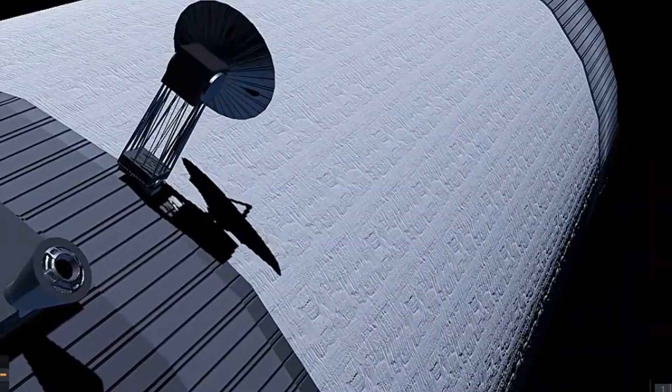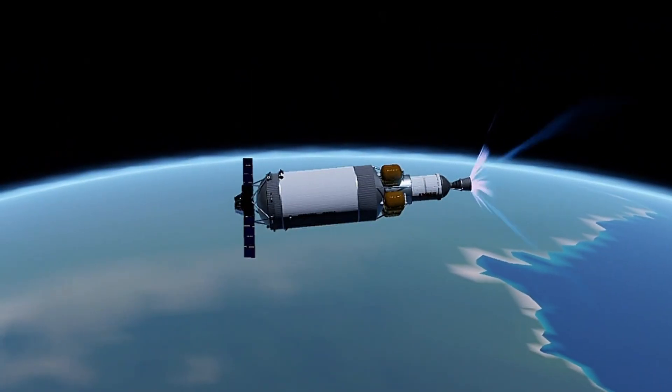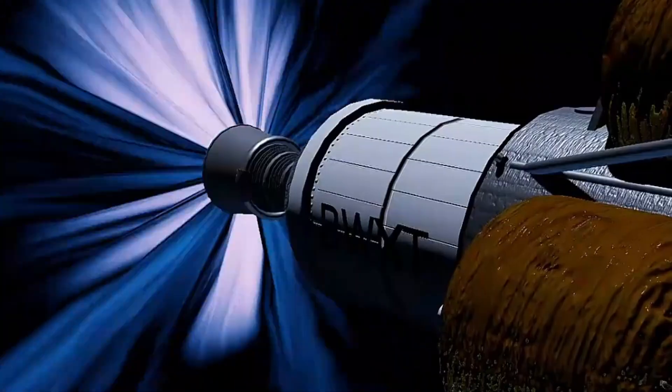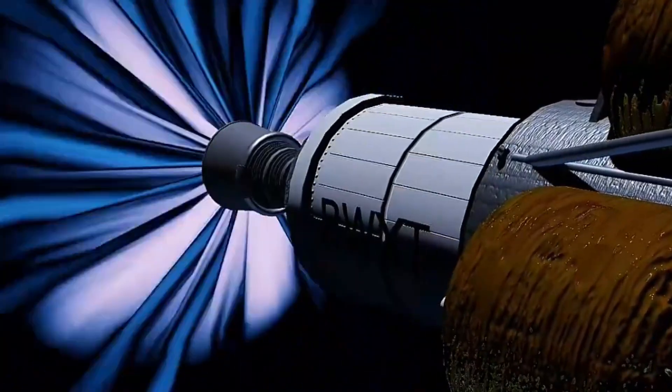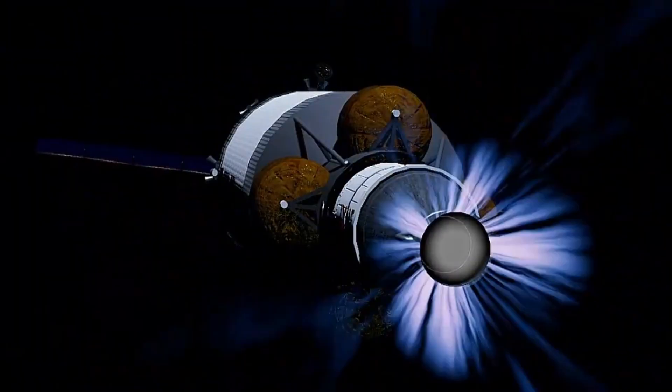The promise is simple: about twice the efficiency of chemical rockets with real thrust. Less fuel for the same trip, or the same fuel for a faster trip. Mars in roughly three to four months instead of six to nine months. More shielding, more science, more abort options if something goes wrong. Around the Moon, it turns slow convoys into fast couriers.